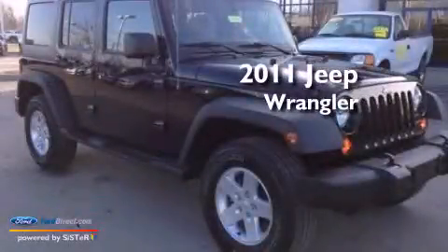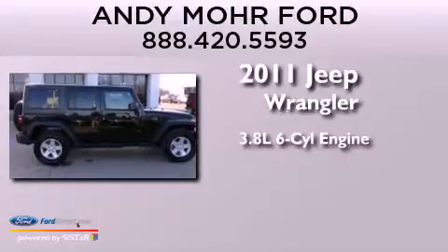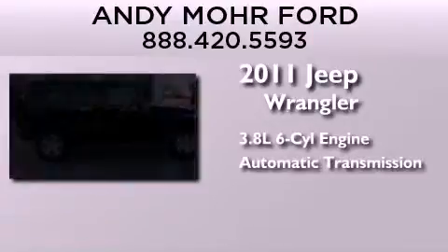This is a 2011 Jeep Wrangler. It features a 3.8-liter six-cylinder engine, an automatic transmission, and four-wheel drive.